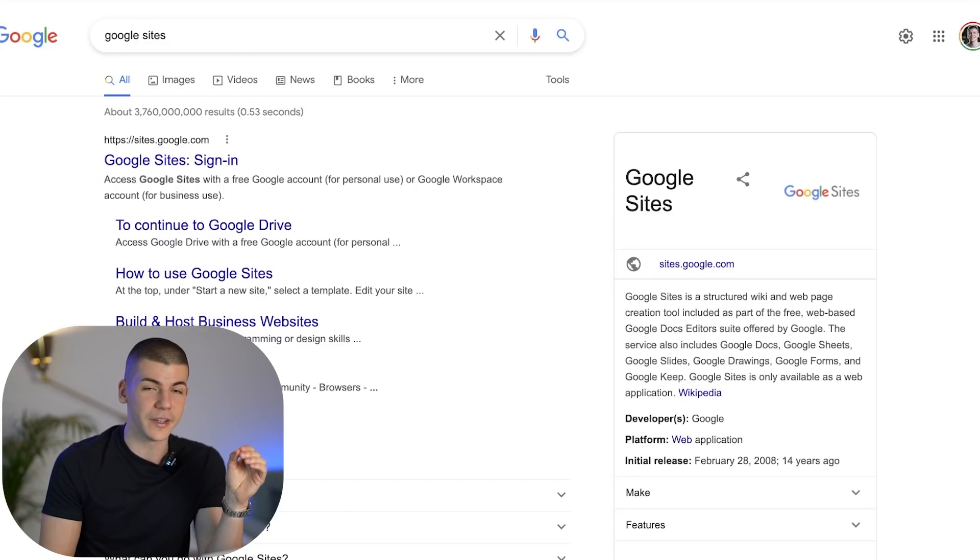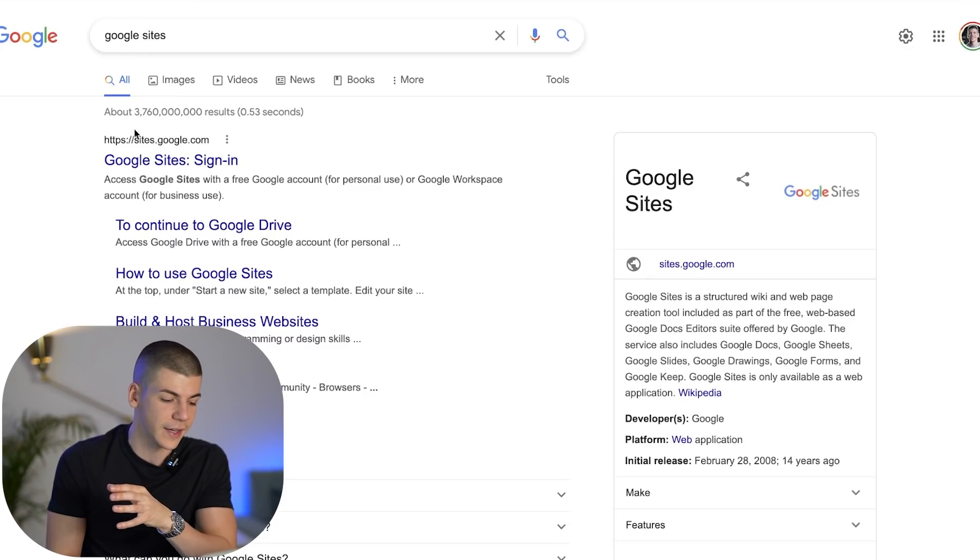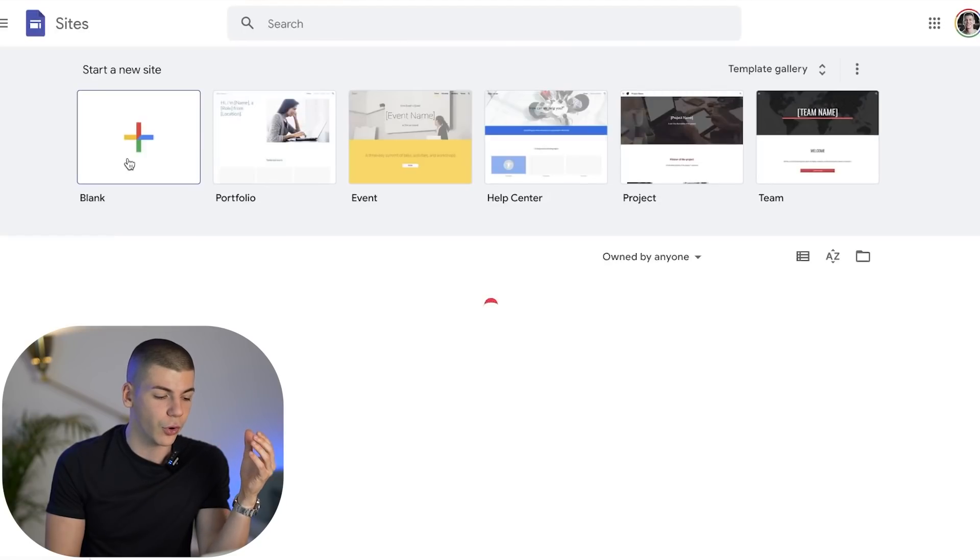For step number one of this stupidly lazy way to make money with affiliate marketing, you will need to proceed to a platform called Google Sites. Search for Google Sites and open up sites.google.com, then open up a blank Google site and start a brand new blank Google site.